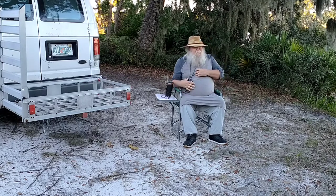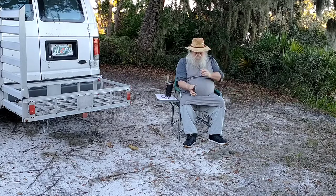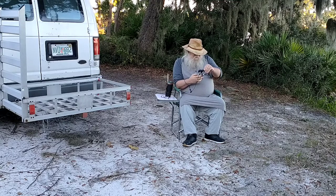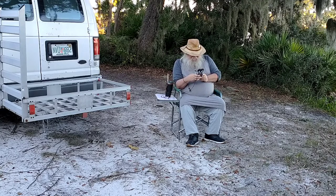Hey y'all, thanks for stopping in, appreciate you taking time out of your schedule to stop in and see what I'm up to. It is Tuesday the 9th of November 2021, going on five o'clock in the afternoon, 70 degrees Fahrenheit here in Jacksonville, Florida — humidity is at 57%, 21 degrees Celsius.